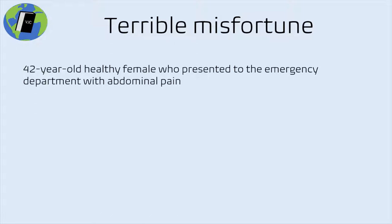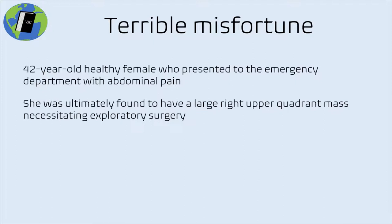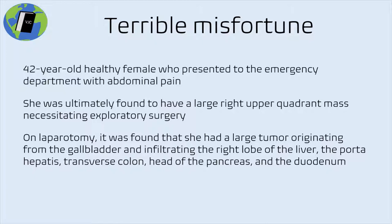The subject of our case report is a 42-year-old previously healthy female who presented to the emergency department with abdominal pain. She was found to have a large right upper quadrant palpable mass that necessitated exploratory surgery. On laparotomy, she had a large, extensive tumor originating from the gallbladder that infiltrated the right lobe of the liver, the porta hepatis, transverse colon, head of the pancreas, and the duodenum — truly extensive disease.